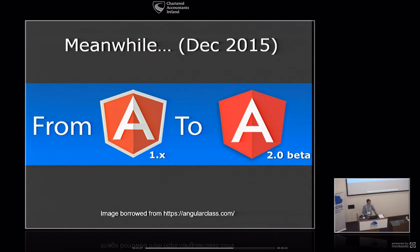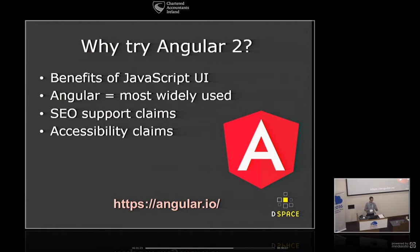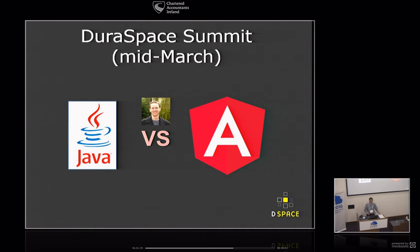Meanwhile, while we were having all these internal discussions, Angular 1 had suddenly gone to Angular 2.0 beta back in December — so we never prototyped on it. Angular 2 said: we're the most widely used JavaScript framework, we support SEO, we can compile JavaScript server-side automatically, and accessibility is a high priority. At the DuraSpace Summit in mid-March, that's when this discussion started to come about.